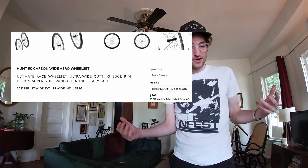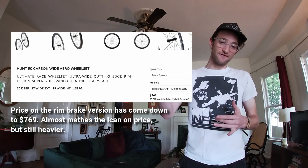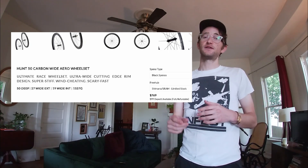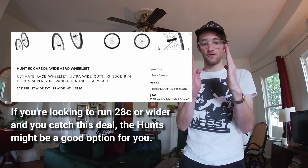Hunt is kind of a step between your super premium brands and direct from China, which is why I wanted to include them. They're really good value, but the Hunt Aero 50 Wide is $899. At 1,527 grams, they're about 117 grams heavier than the iCans, but they are 27 millimeters wide, so if you want to run a 28 millimeter tire you'll get a wider tire with a better aero profile. Hunt is a bit more reputable as a brand. I did have a shipping issue with my last iCan set — UPS lost track of them — but I emailed iCan, they got back to me immediately and sent another set straight out.